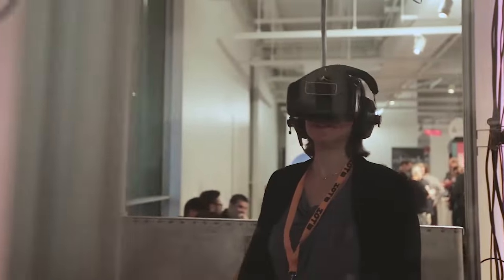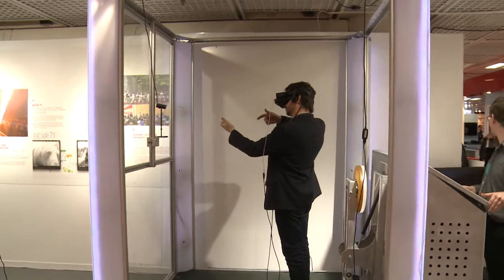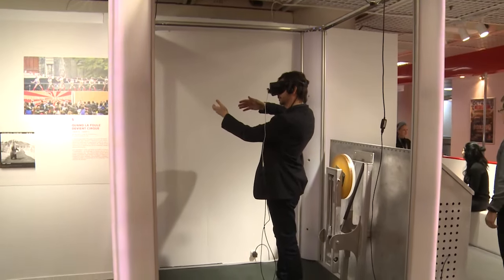It will probably be a while before booths like this are affordable enough for the average person to have in their home. SimWave is also planning to create their own custom games and experiences for the booth, with their first due to arrive later this year.